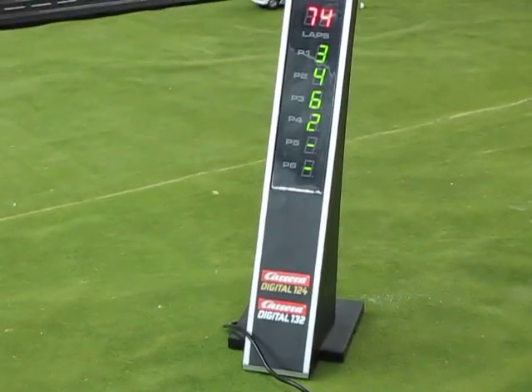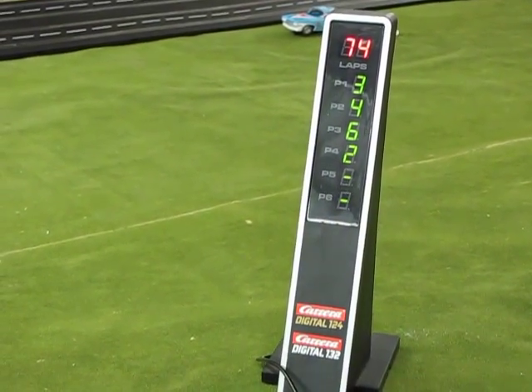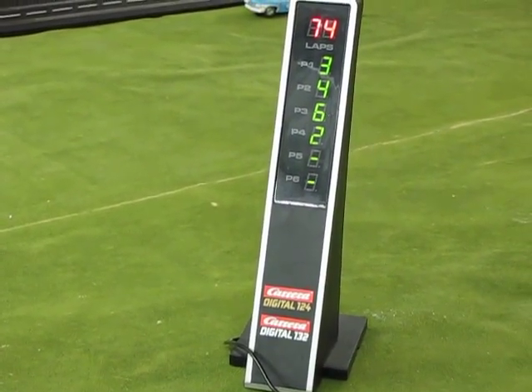So we got 74 laps. Devin is first, Mark got second, I'm third — that's Matt — so he's blowing the cars.